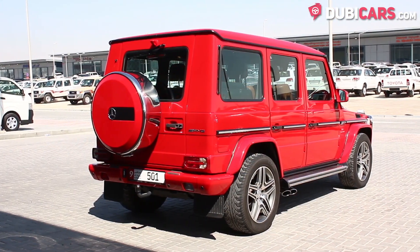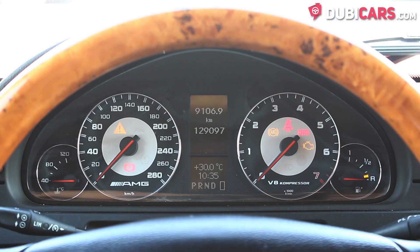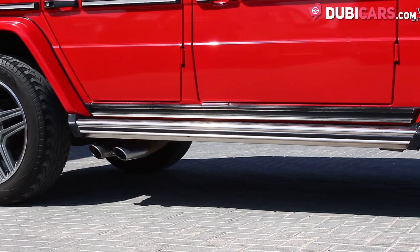It has an eight-cylinder five-liter petrol engine which produces 388 horsepower and can do zero to 100 in 5.9 seconds. The G55 can reach a top speed of an estimated 210 kilometers an hour.